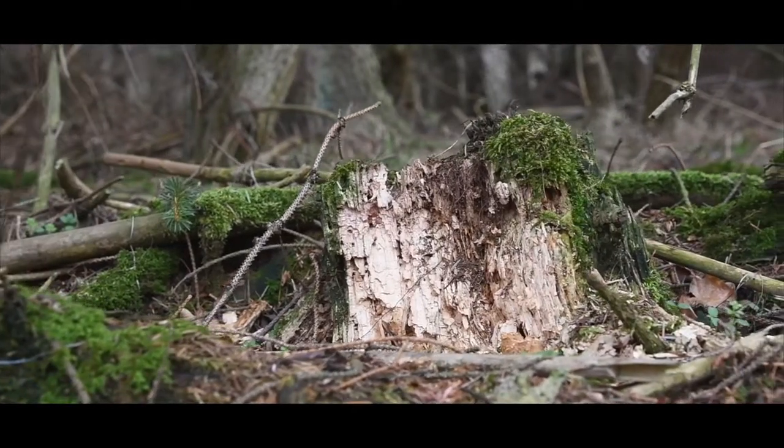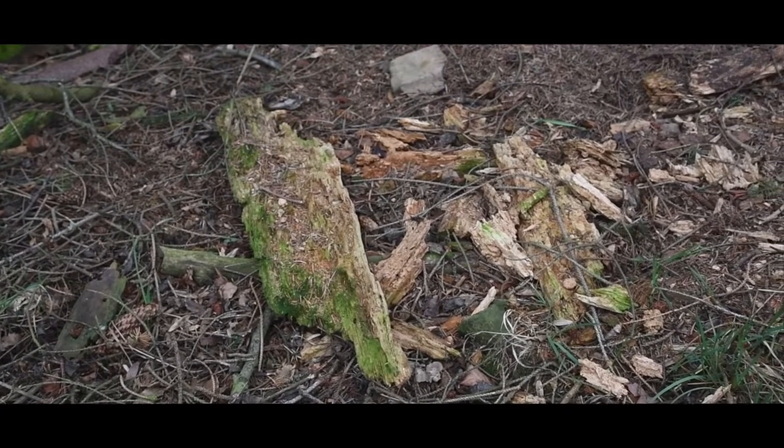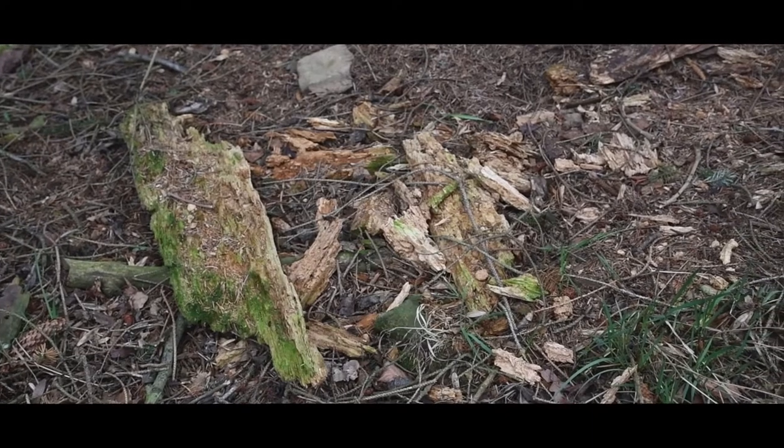It's quite common to see pulled apart deadwood in the woods as well, where badgers have been foraging. This is badgers pulling apart the deadwood looking for larvae.